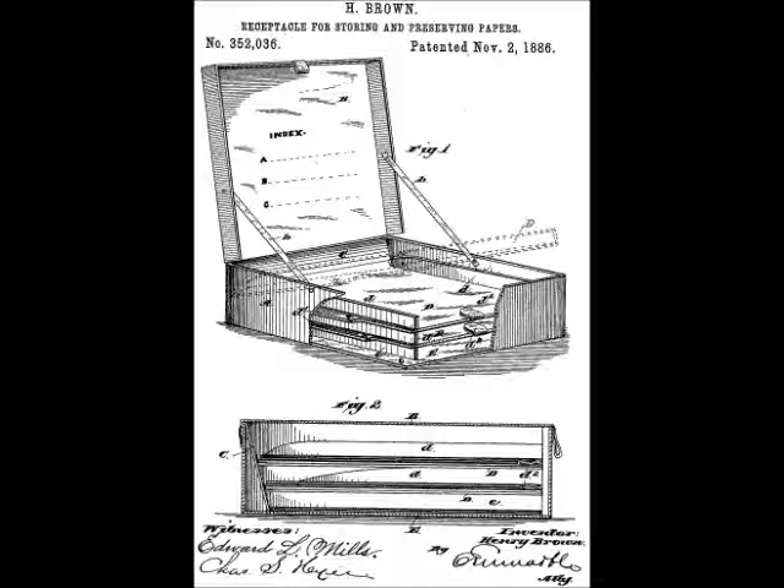Henry Brown patented a receptacle for storing and preserving papers on November 2nd, 1886. This was a fire and accident-safe container made of forged metal, which could be sealed with a lock and key.